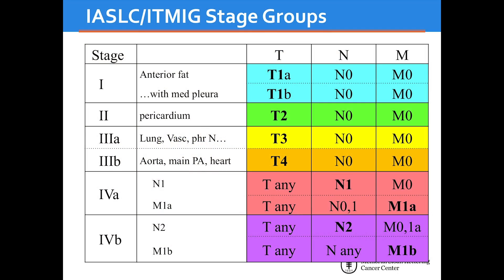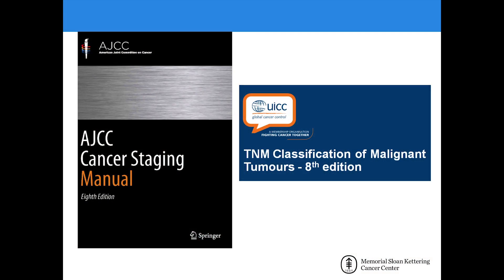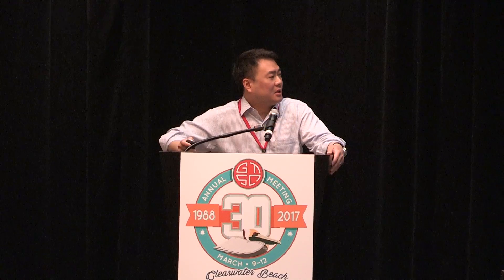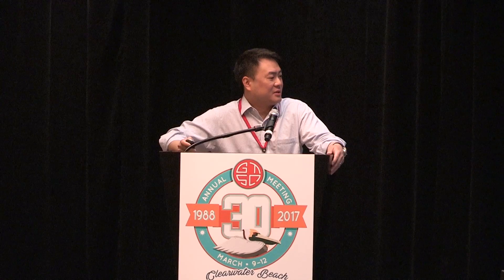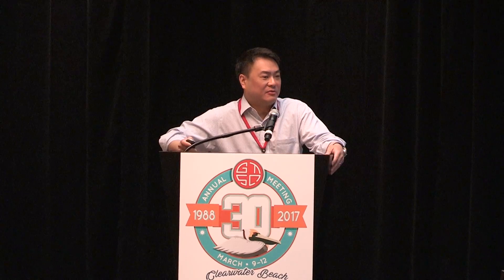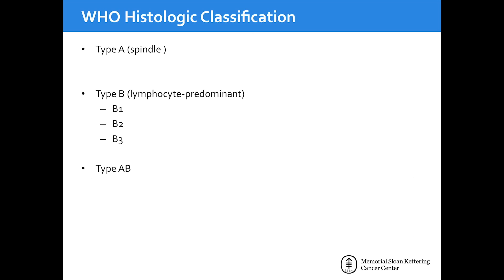The stage groupings break out so that up through stage three is based on local invasion of the tumor, with different categories of stage four separating out nodal involvement and/or pleural metastases. This has now been formally recognized by both the AJCC and the UICC in their newest editions of their staging manuals. As part of the collaboration, pathologists were brought together to make revisions and clarifications to the WHO histologic classification, which had led to confusion among pathologists and surgeons reviewing pathology reports.